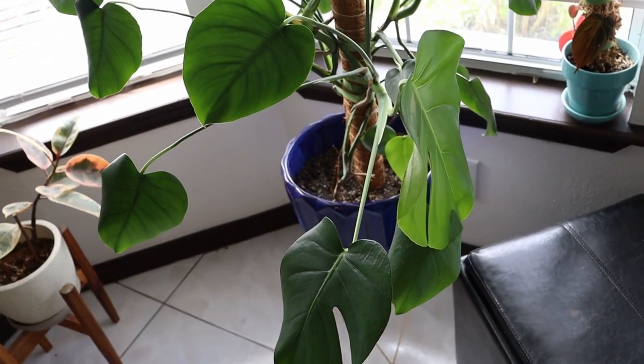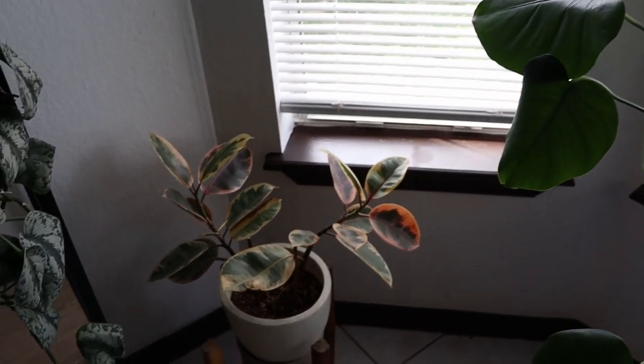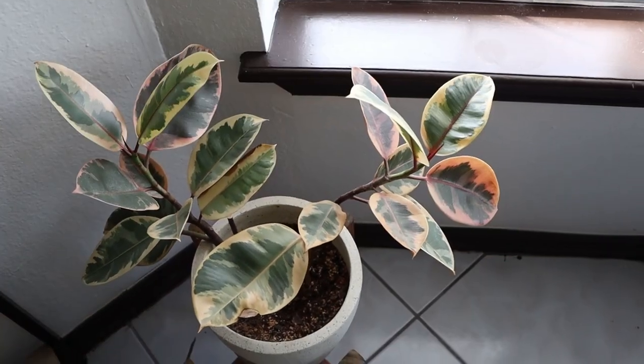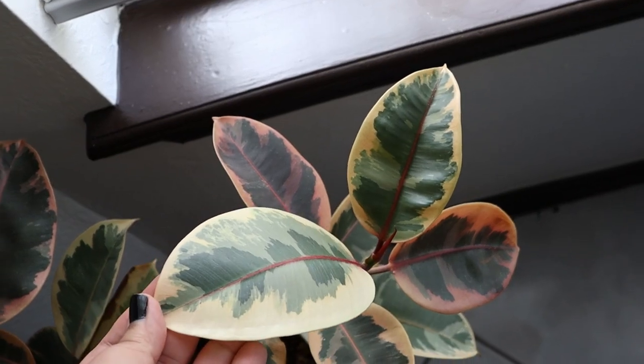If you all remember, we started off with zero slitted leaves at one point because these were cuttings — so this is very, very exciting. Now moving on to this little corner, we have my Ruby Rubber Tree, Ficus Elastica. She did end up getting some burnt leaves a while back, but her new growth is looking so healthy and so happy — very, very pretty.